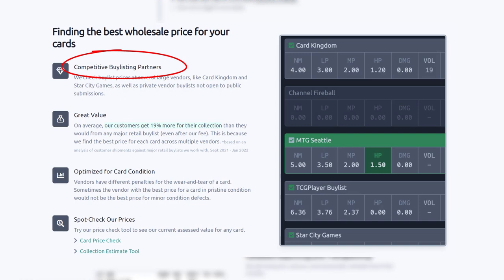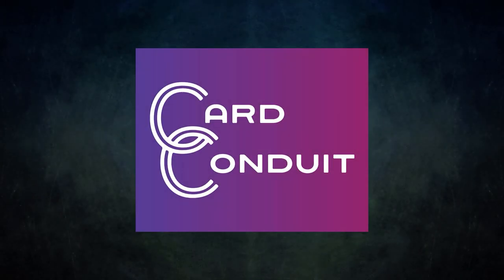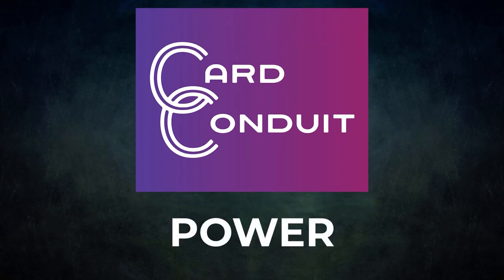Their fee is only two percent with no fee per card. They work with competitive buylist partners, including ones not open to the public. Users get an average of 19% more for their collection than from any major retail buylist, even after Card Conduit's fees. They also optimize buylisting for card condition, since vendors have different penalties for wear and tear. Sign up with the link in the description or use promo code POWER for 10% off their fees.